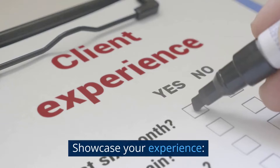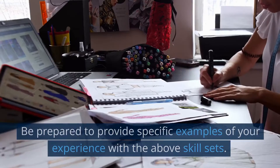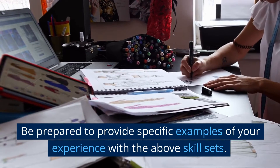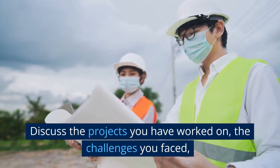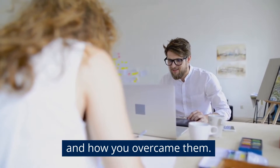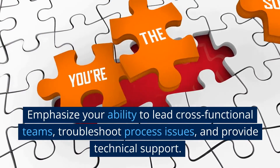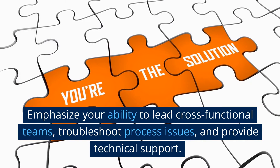Tip 2: Showcase your experience. Be prepared to provide specific examples of your experience with the above skill sets. Discuss the projects you have worked on, the challenges you faced, and how you overcame them. Emphasize your ability to lead cross-functional teams, troubleshoot process issues, and provide technical support.